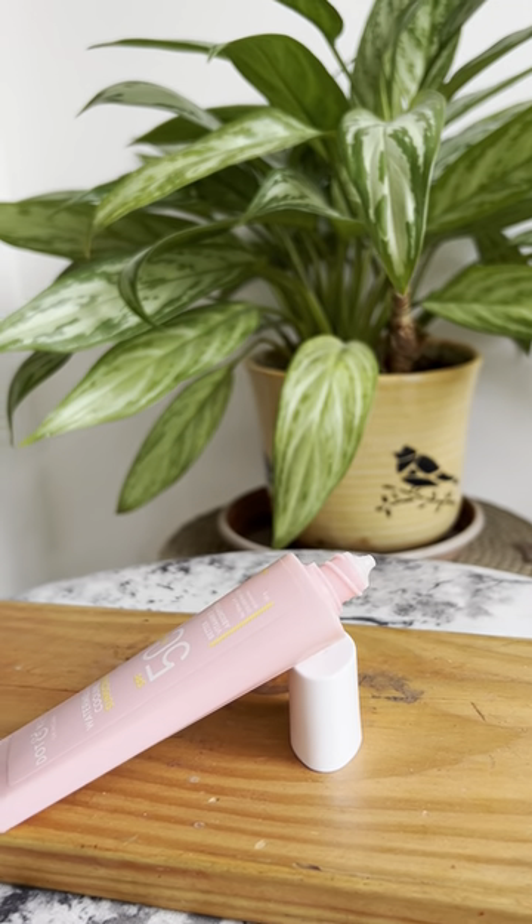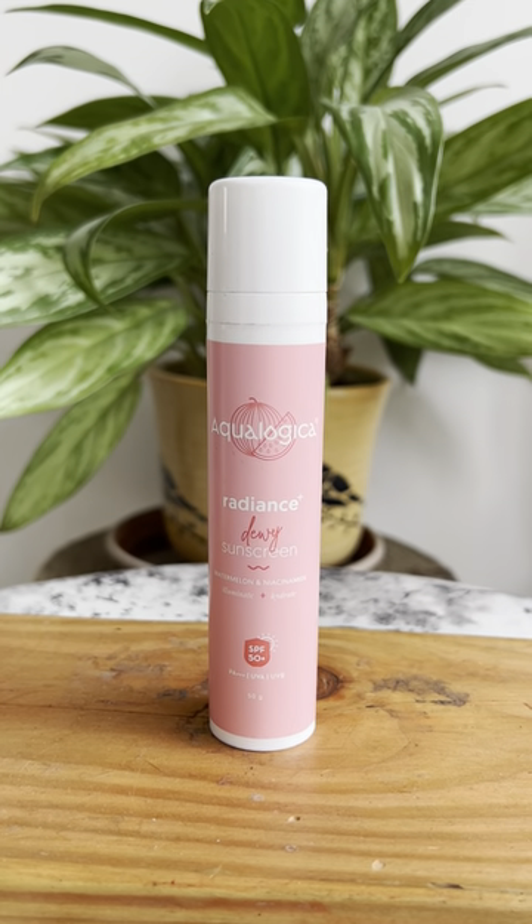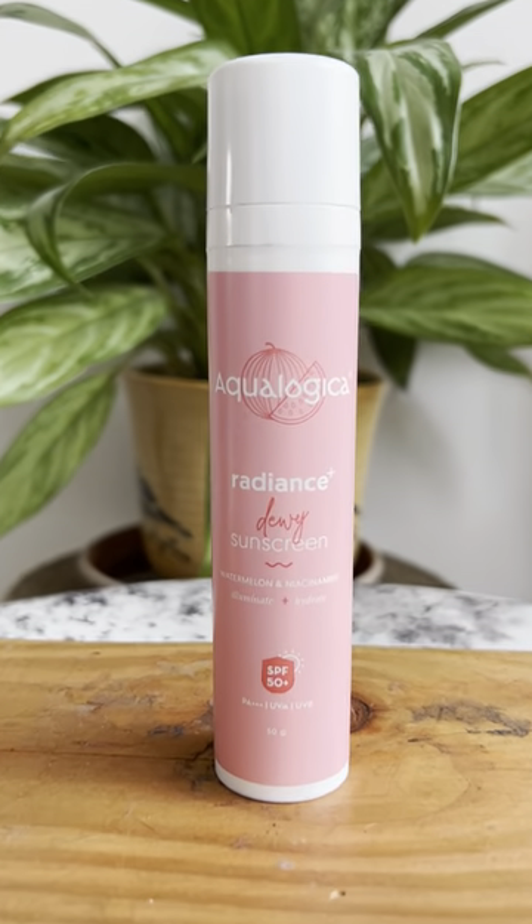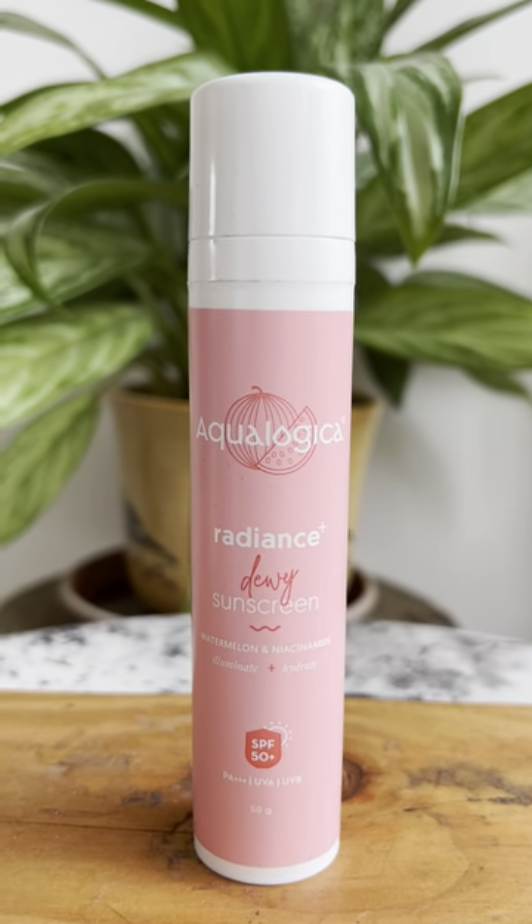The Aqualogica sunscreen has airless pump packaging, which increases the shelf life of the product and dispenses the product to the very last drop. It retails for Rs. 399 for 50 grams.